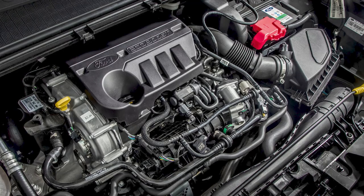Insurance groupings are 17E for the 125 PS MHEV model or 20E for the 155 PS MHEV variant. Residual values are encouraging - 54% after two years and 46% after three years - a fraction better than obvious rivals.